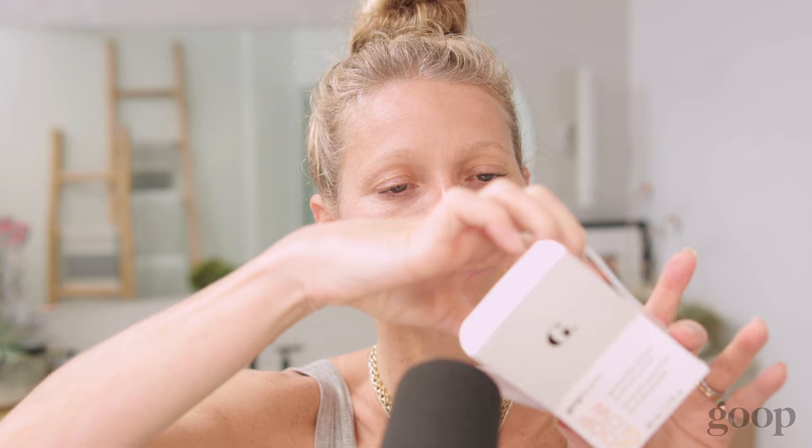I'm here to talk to you about Goop Glow Microderm Instant Glow Exfoliator. It's our new fantastic facial. This was inspired by professional microdermabrasion. It instantly transforms my skin from dull and uneven to smooth and glowing.